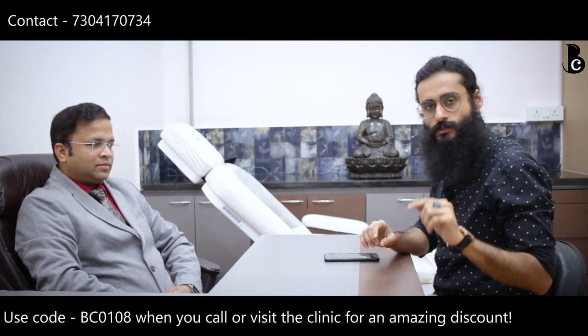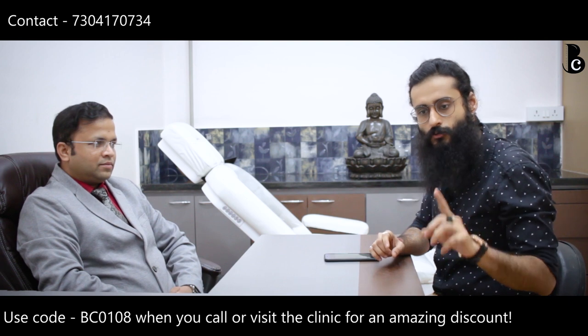I have a special coupon code for you guys if you want to visit this clinic. Also, all the questions are mentioned with their timelines in the description. If you want to know more about a particular question, you can click on the timeline and go directly there.